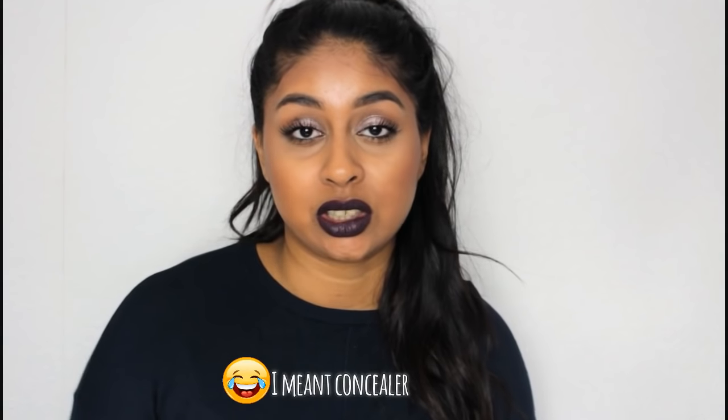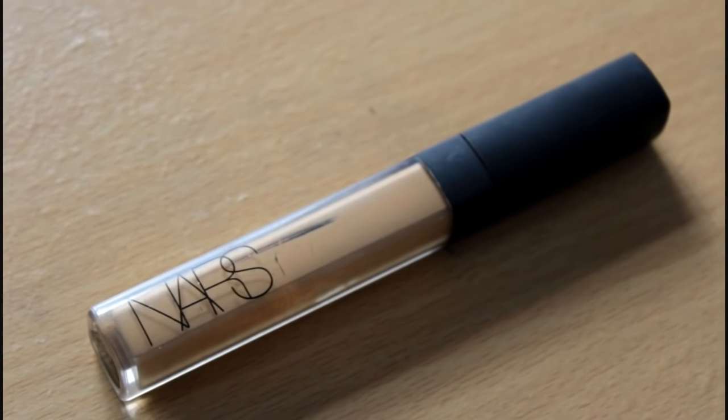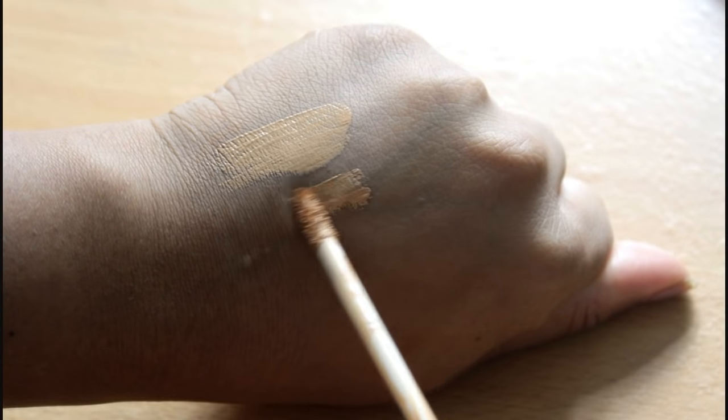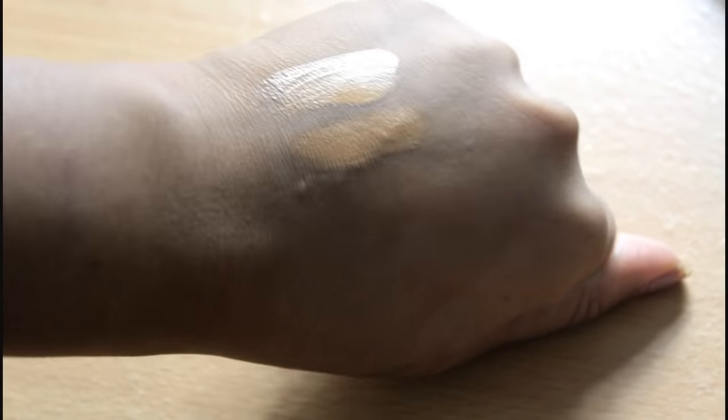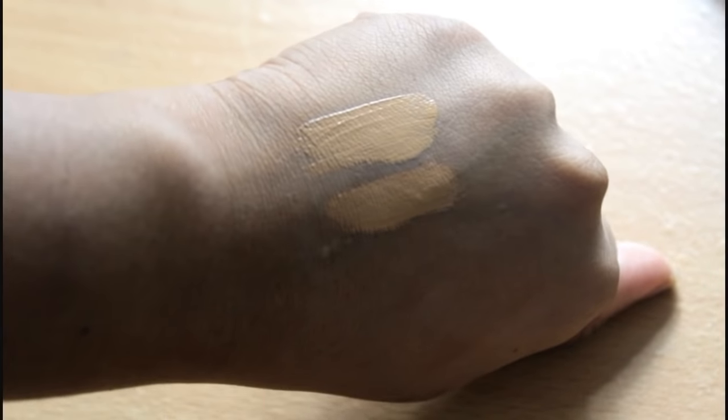My second high-end concealer that I really love is the NARS Radiant Creamy Concealer. When I first started my channel I kept using this, and I've nearly run out — I've got the tiniest amount left. I'm in the shade Caramel and this concealer is very good. Sometimes if you don't set it well it can crease, so with any concealer I recommend setting it with a good powder. The Laura Mercier powders are quite good apparently, though I haven't tried them yet. The Ben Nye Banana powder is really good — I've tried that one.